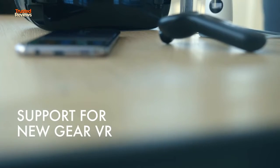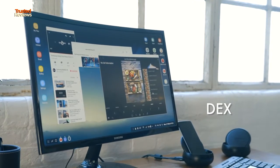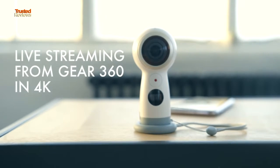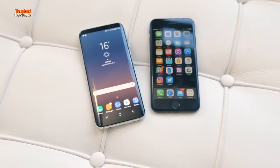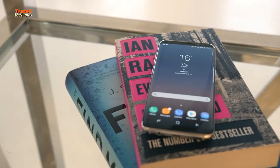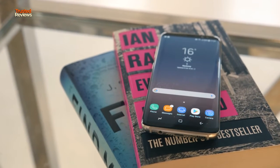The S8 has a few more bonus tricks, like support for the new Gear VR headset, DeX for giving you a mini-PC-like experience, and live streaming from the 4K Gear 360. I'm really excited about the S8, and we'll have a full review and a more in-depth comparison with the iPhone 7 closer to launch on April 28th. Stay tuned to Trusted Reviews for everything you need to know about the Samsung Galaxy S8.